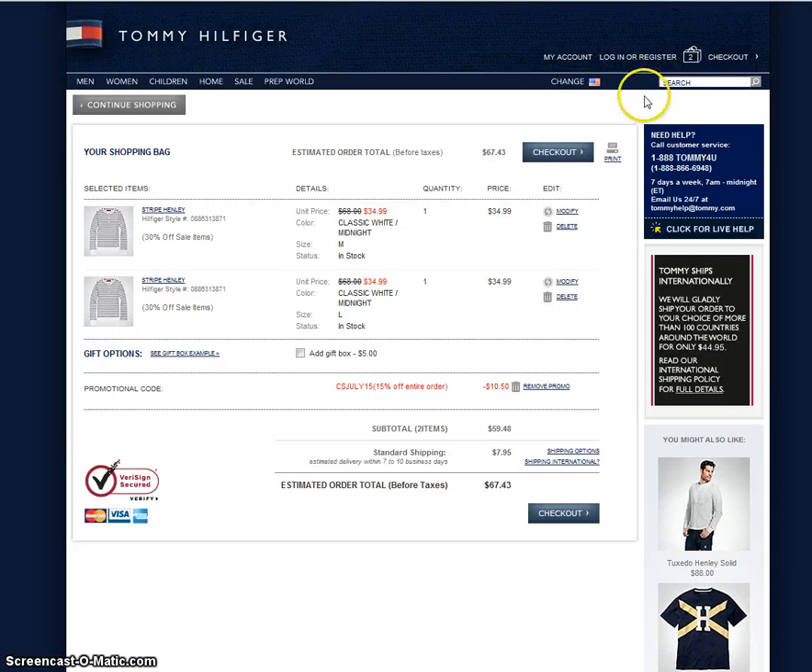That's how you use CheapSally promo codes to save money. Don't forget to check out other coupons and coupon codes for other stores.